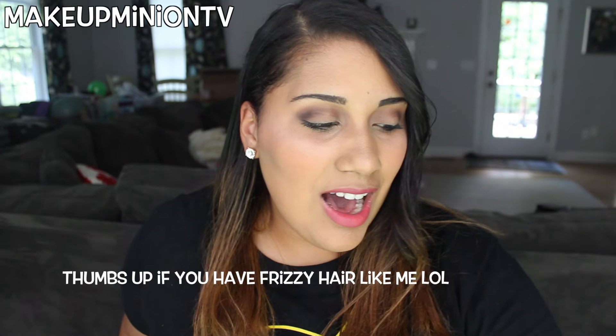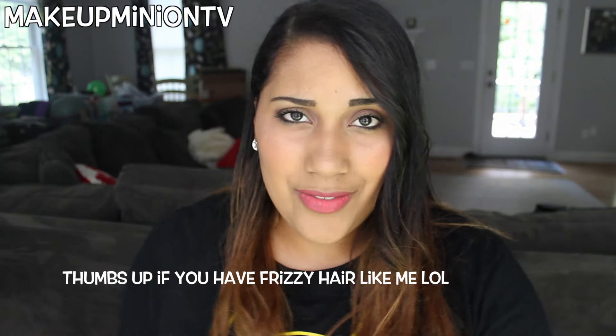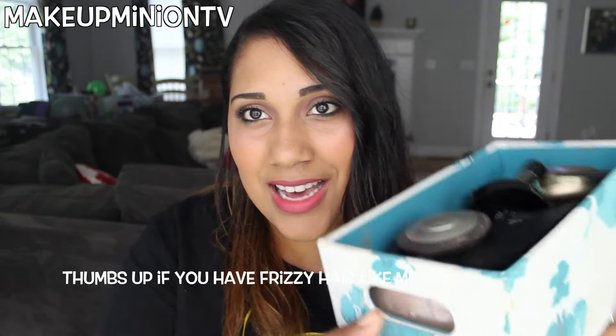Hi guys and welcome back to my channel. Today I'm going to be doing a decluttering video on my blushes, my highlighters, and my bronzers. I have quite a bit in each category and I figured it was time to go through them because it's getting really bad.